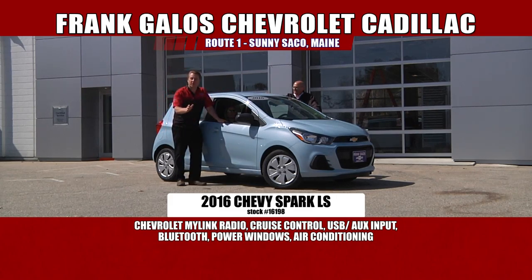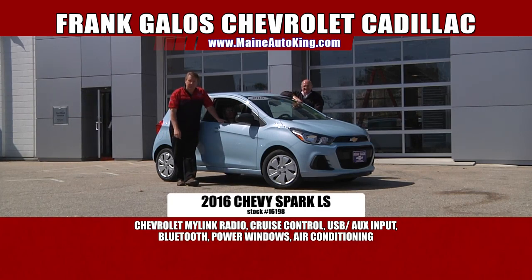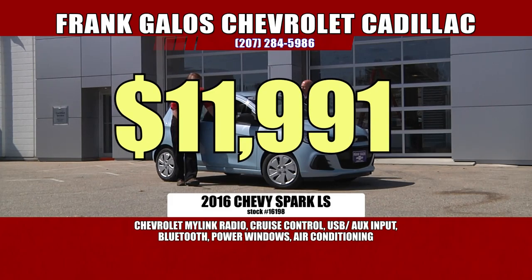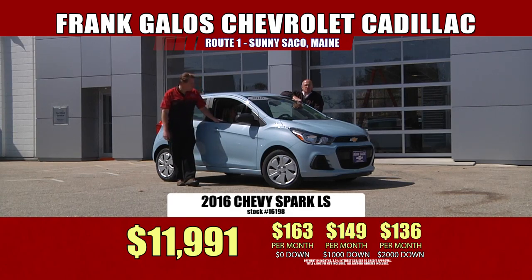We've got a huge supply of Sparks in stock — all sorts of different colors, combinations, equipment variations. Come on down and check them out. They're very, very affordable. Most new cars these days are $25,000, but we have a brand spanking new 2016 Chevrolet Spark — not a leftover '15 — on sale for less than $12,000. Only $11,991 for a brand new car with all this equipment. You've got full factory warranty: three years, 36,000 miles bumper to bumper; five years, 60,000 miles on the powertrain; and five years, 60,000 miles of roadside assistance.